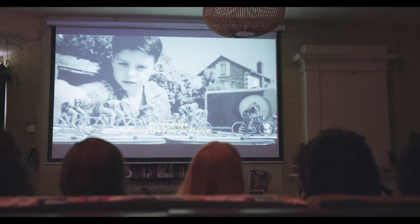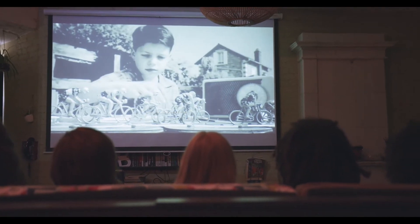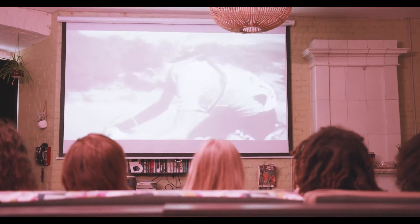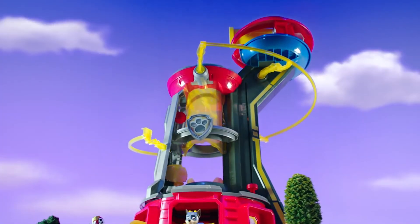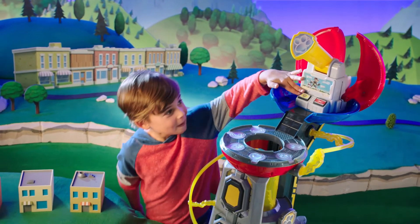If your little one loves the animated series, with this tower playset they can make the pups slide down the zip line and launch into their vehicles, ready for some action. Let's take a look at what the buyers are saying about the Paw Patrol Mighty Pups Super Paws Lookout Tower playset.